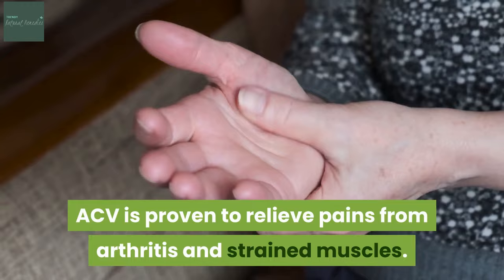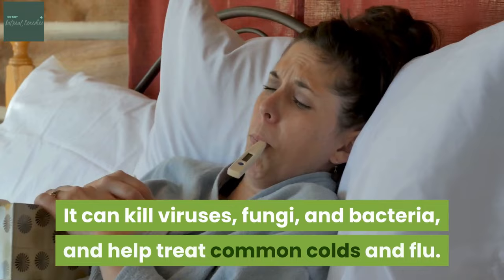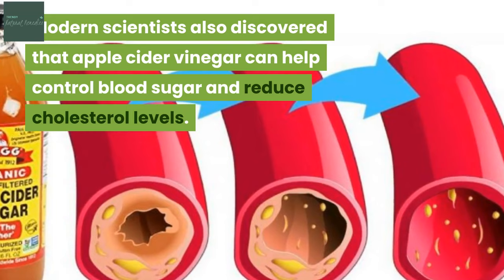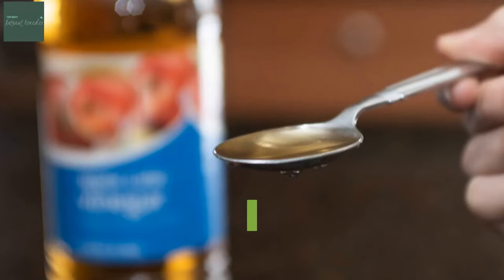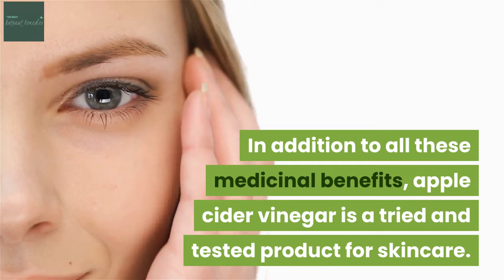ACV is proven to relieve pain from arthritis and strained muscles. It can kill viruses, fungi and bacteria and help treat common colds and flu. Modern scientists also discovered that apple cider vinegar can help control blood sugar and reduce cholesterol levels. It can be taken orally to help in weight loss programs too. In addition to all these medicinal benefits, apple cider vinegar is a tried and tested product for skin care.